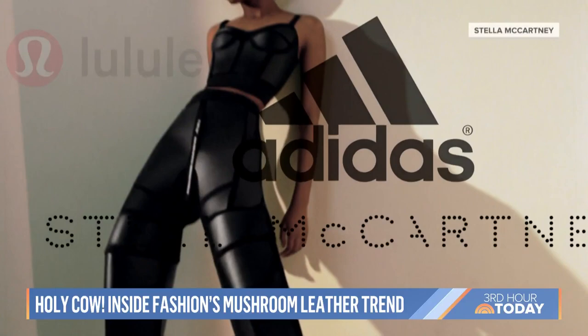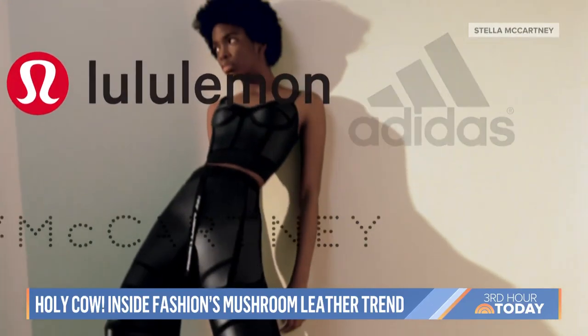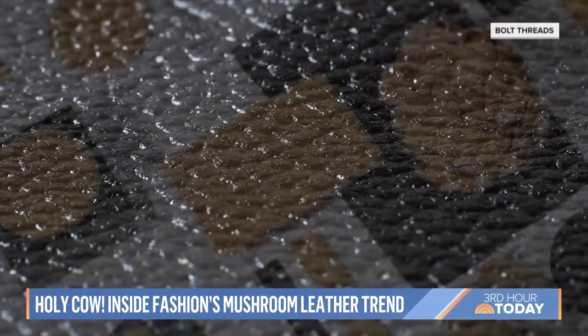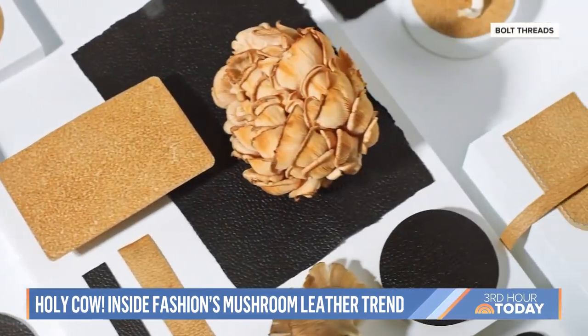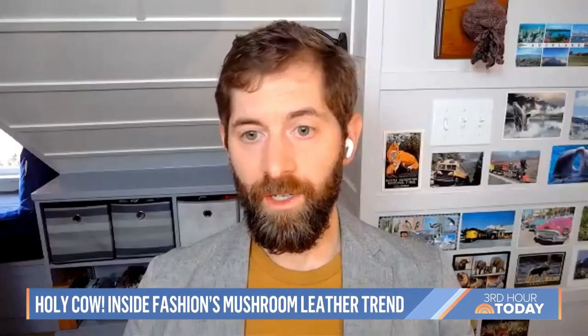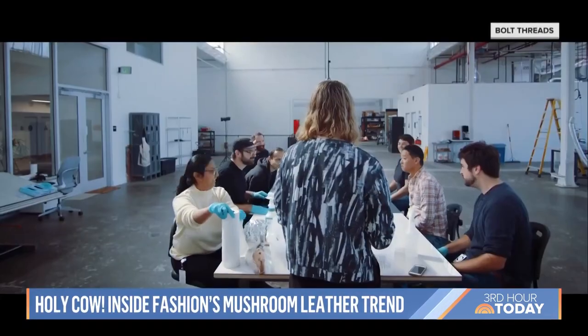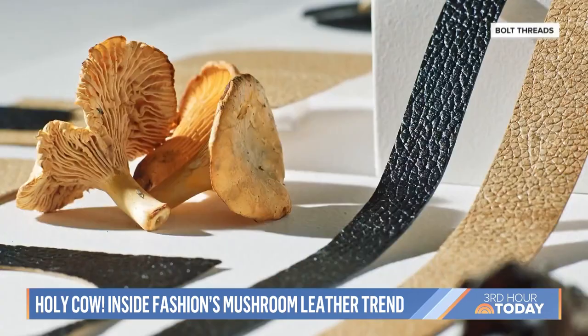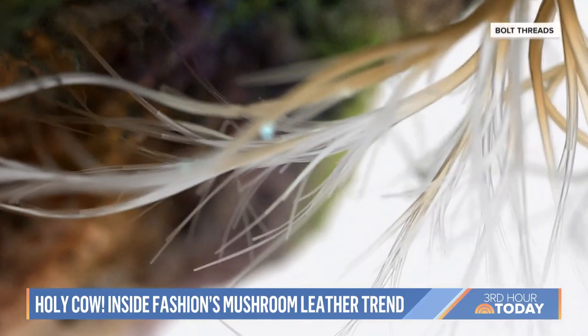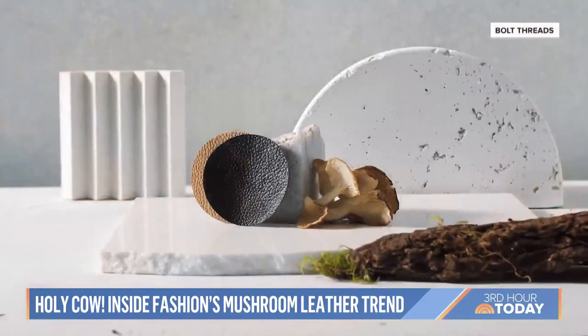Adidas, Stella McCartney, Lululemon, even fancy French brands like Hermes are all experimenting with a new form of vegan leather made from mushroom roots. At Bolt Threads in California, they're using mycelium — the fibrous root structure of mushrooms — to create animal-free leather called Milo. If you think about leather, it's about a two- to three-year process from end to end, but from a cow being born to a product being made with Milo, it's about eight weeks.